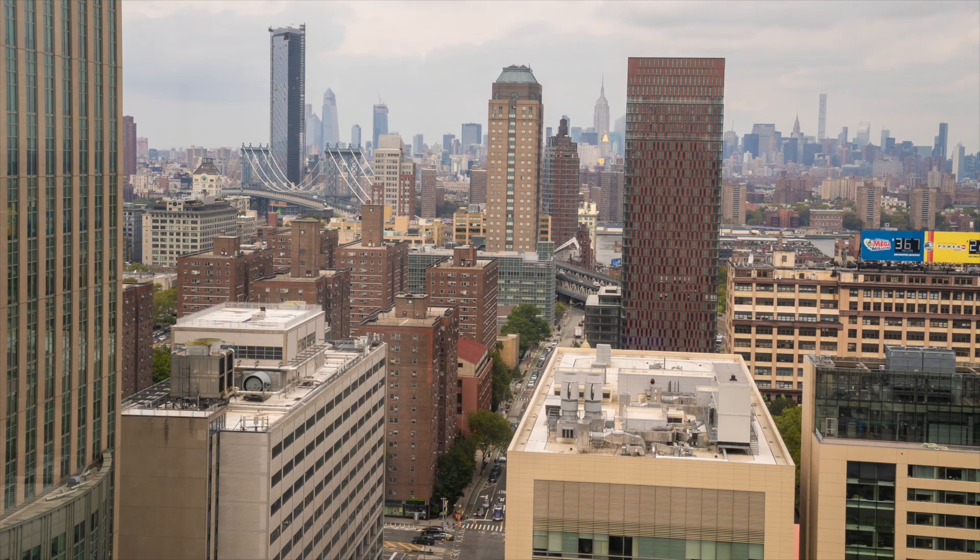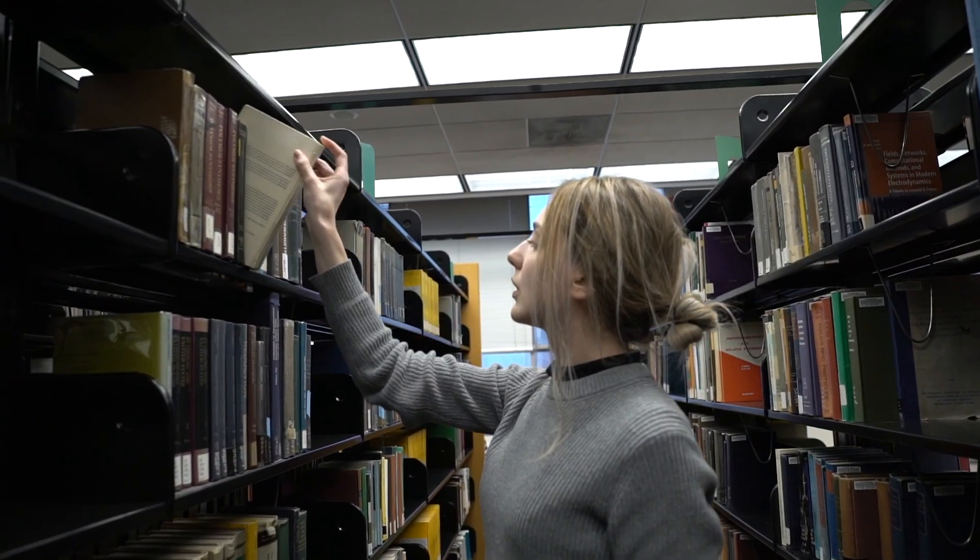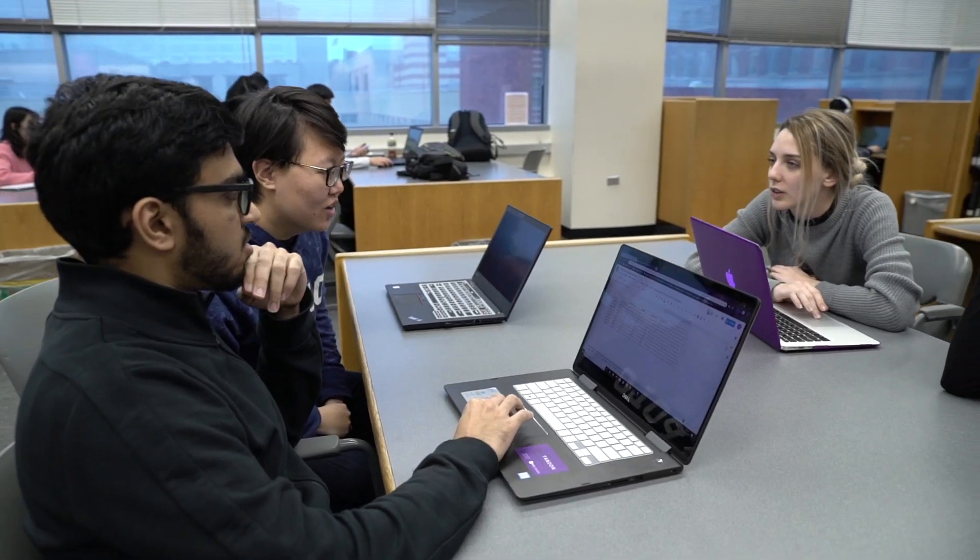I was always interested in engineering and management. I chose NYU Tandon because you get to live in one of the greatest and most vibrant cities in the world. I was doing my research on engineering schools in New York City and there were only two schools that provided my program of interest, and the reputation of the school in terms of industrial engineering is way better. That's why I've chosen NYU Tandon.